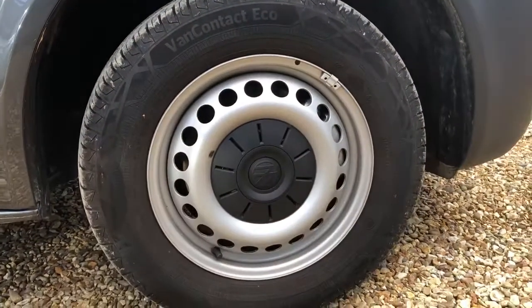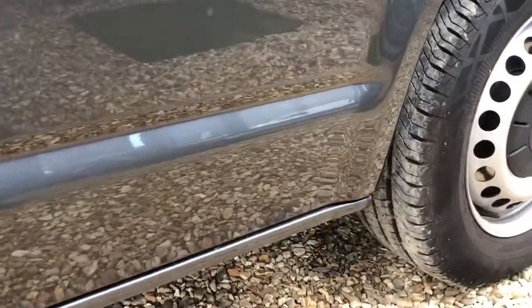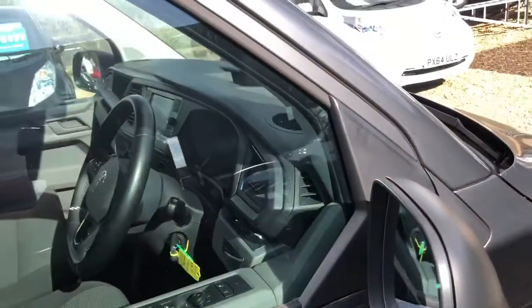Now, considering the age and the mileage of the vehicle, I'm expecting to see that this vehicle is in really, really good condition. I'll be going along and see if there's anything noteworthy to mention. Excuse the wonders of the outdoor forecourt as well.